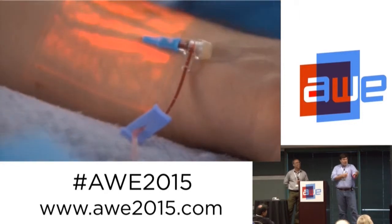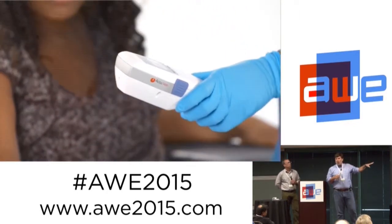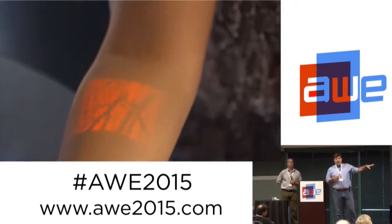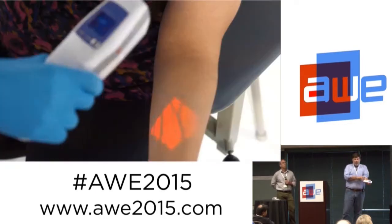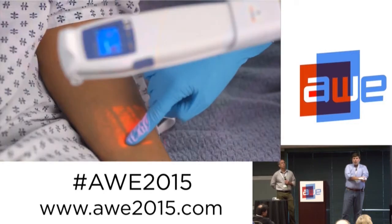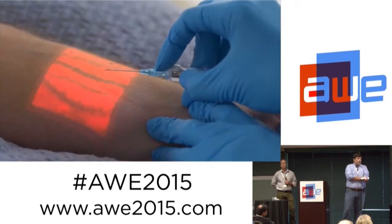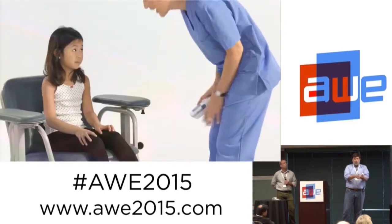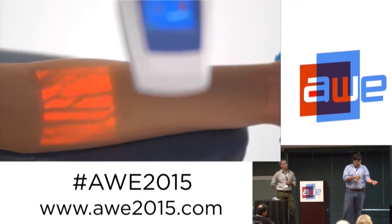This works for lots of different patient types. One of the things this is really excellent for: the way they find veins today is through touch and, when your skin's light enough, through vision. If you have very dark skin, it becomes very difficult to find the veins — you don't get those visual cues. Our device sees right through that and projects back onto the body.